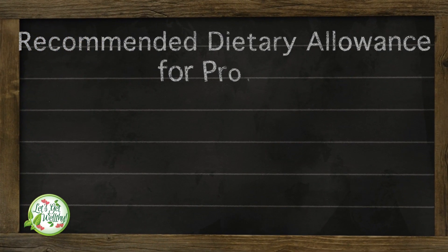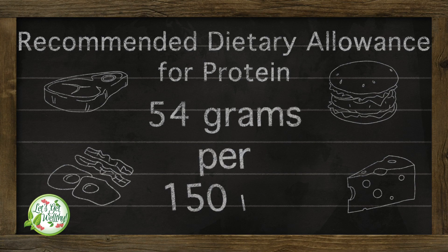We're going to talk about protein — how much do you really need? The recommended dietary allowance for protein is 54 grams per 150 pounds of body weight. That's not helpful because most of us don't weigh exactly 150 pounds, and measuring in grams means most of us would get it wrong. When they say per 150 pounds, unless you weigh exactly that, it's not useful information.